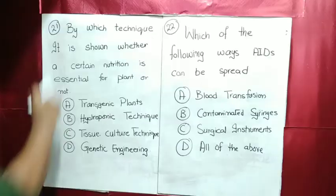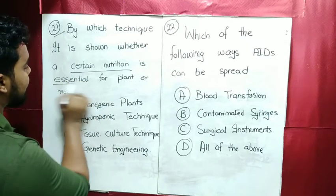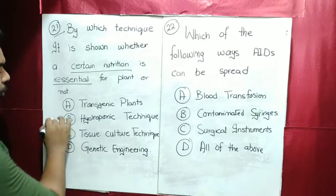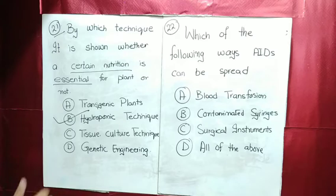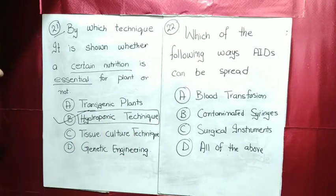Without wasting your time, today we are going to do 20 MCQs. MCQ number 21: by which technique is it shown whether a certain nutrition is essential? In this case, the hydroponic technique is used. When we need to know which nutrition is necessary for a plant, it will be the hydroponic technique.